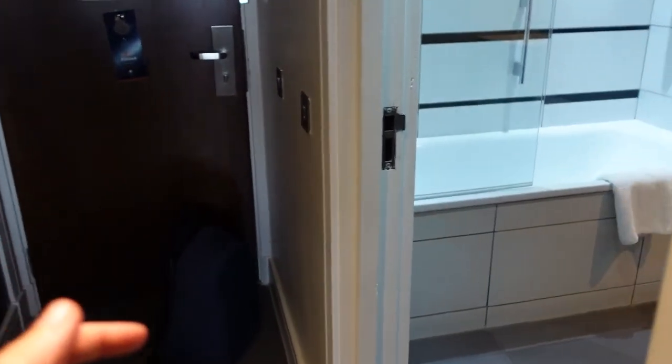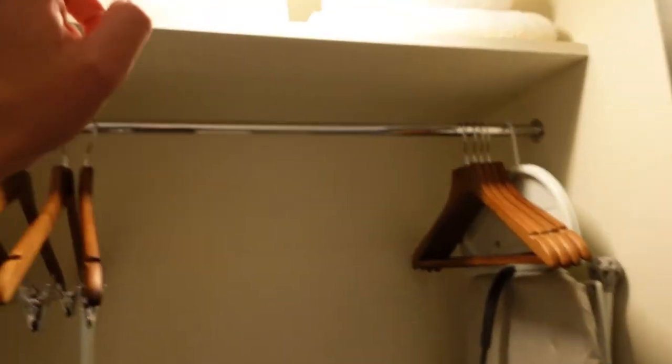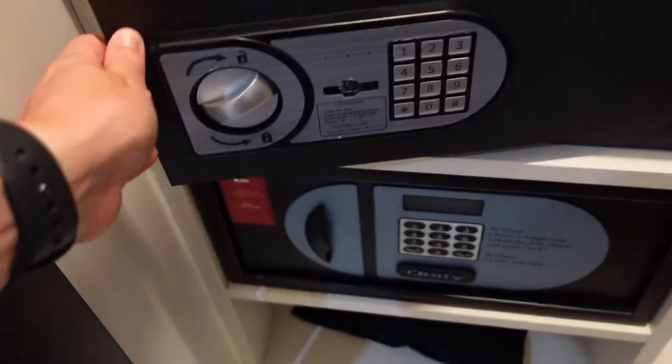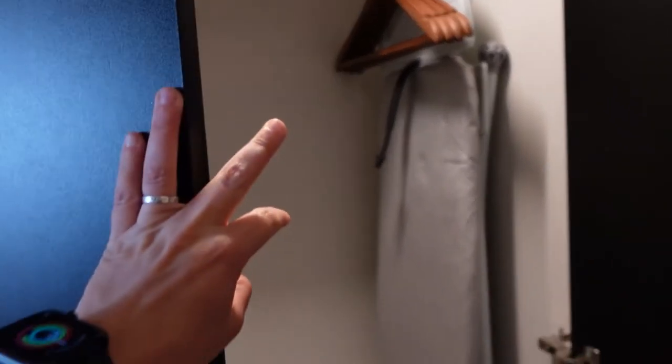Coming back around, the bathroom is just there. On our left we have a cupboard with some spare towels on top, a dry cleaning list, an ironing board, a little tea and coffee station with a kettle, and two safes if you need them. We've also got an iron and a hair dryer — those are the main facilities and amenities that this room has.